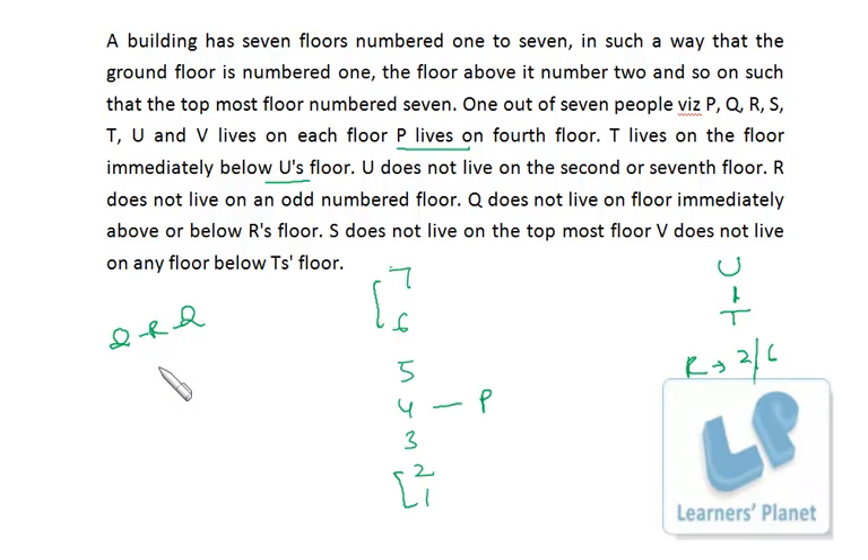S does not live on the topmost floor, and V does not live on any floor below T's floor. That's all the information we have. Now we can start. In these sorts of puzzles, some trial and error is involved — whatever we try the first time may or may not be correct, but by the second or third step we'll know.